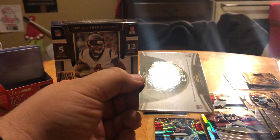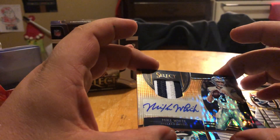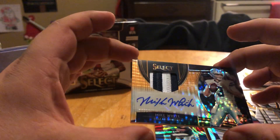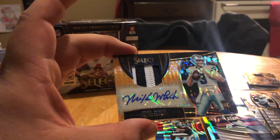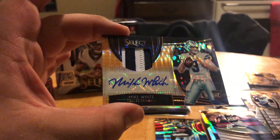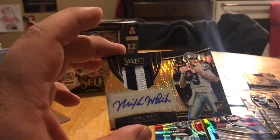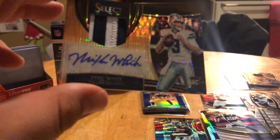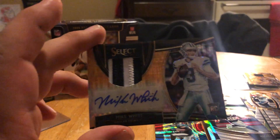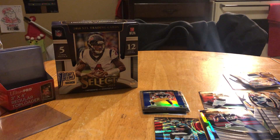Mike White — White Mike. That is a nice card. I'm not hyped on Mike White but that is a dope patch. That's super cool — numbered 2 of 23, one off the jersey number. Super dope card though. That'll be it for First Off The Line Select, all three boxes — catch you guys next time.